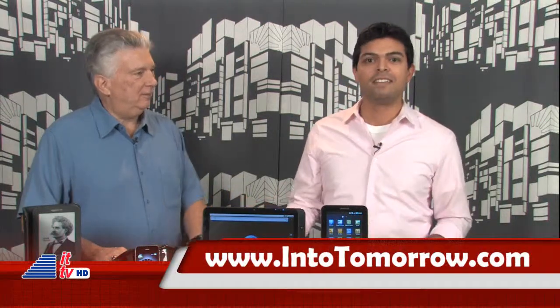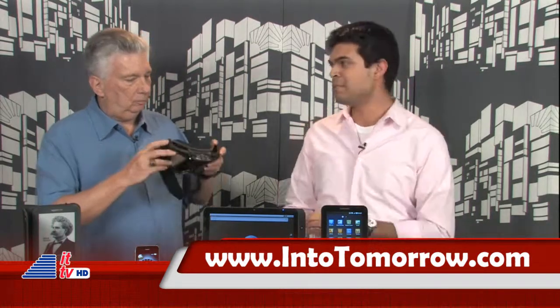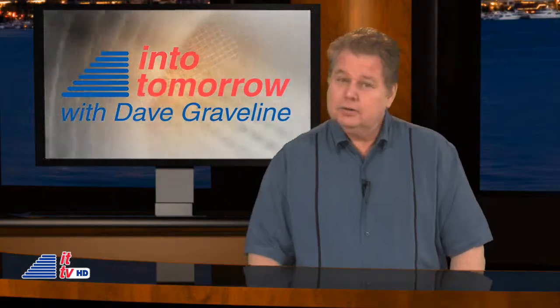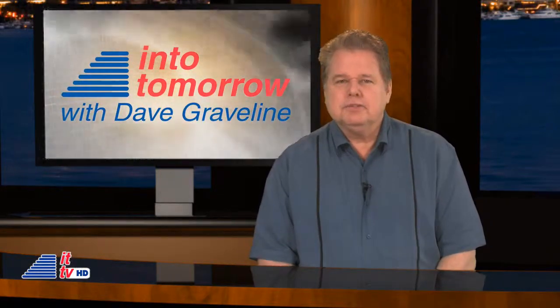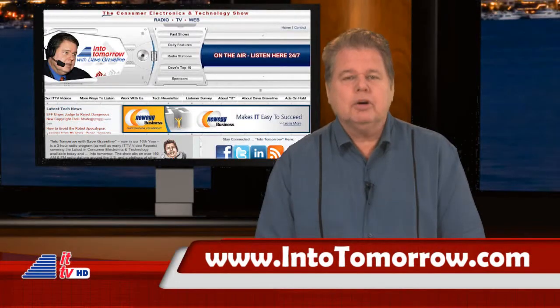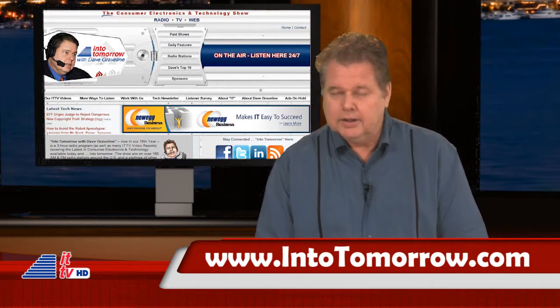If you want to learn more about all of this cool stuff that Jim talked about, visit intotomorrow.com, where you can also listen to an extended radio interview with Jim Barry and Dave Graveline. That iRadar looks very cool — I think I'll have to snag one for our trip to Orlando this week. It's always great to have Jim stop by with lots of goodies to share. Jim Barry also spends a couple of segments with us on the radio show this week.